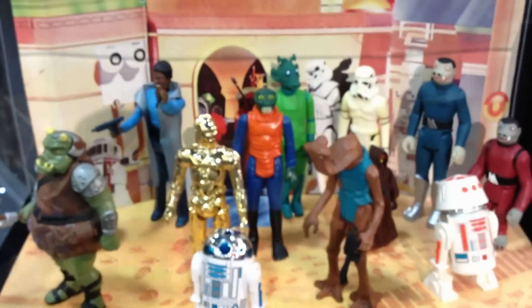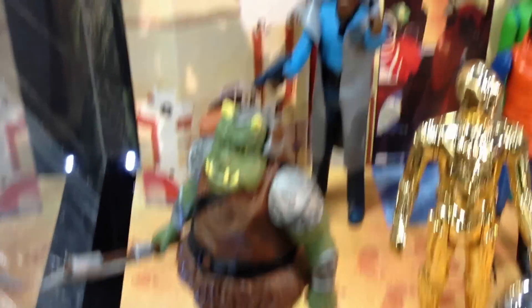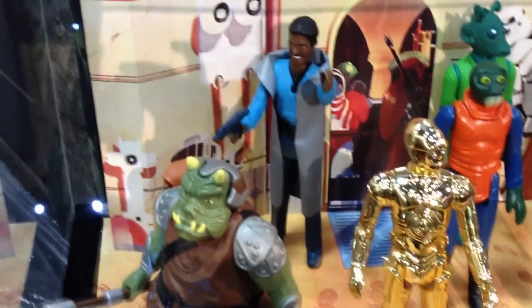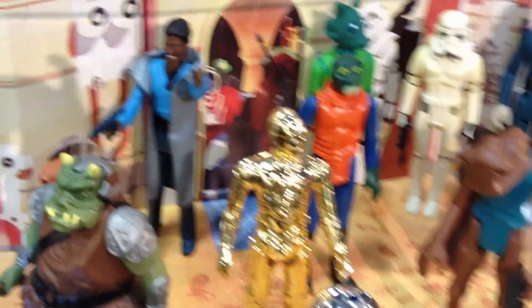Our glorious 12-inch Kenner line is going to continue on into the next year. Here we have our Gamorrean Guard, PGM exclusive this year. The C6 exclusive Lando Calrissian 12-inch figure, since the show is going to be in Orlando.